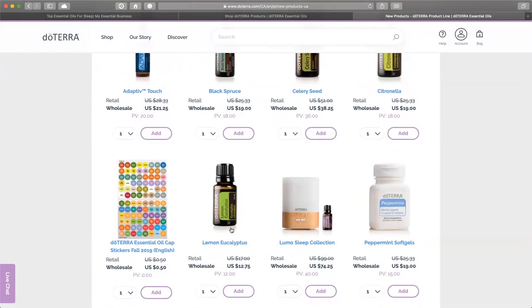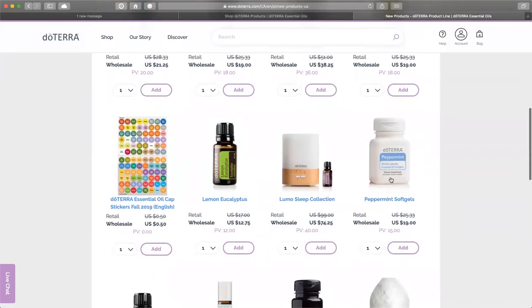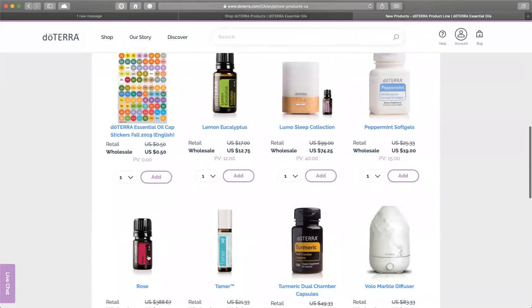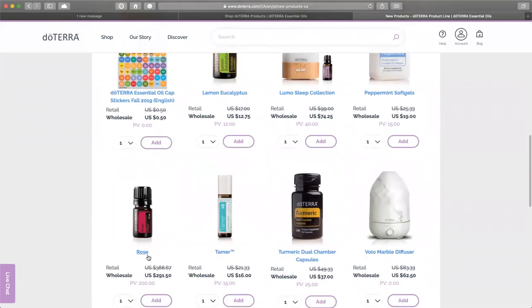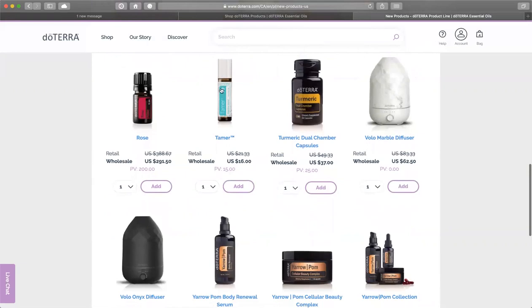The Lemon Eucalyptus is very inexpensive and will be very handy for summertime, but it's also wonderful as a cleaning product — my husband has been using it in laundry. The Peppermint Soft Gel is wonderful for people who have problems with digestion, irritation in the bowels, and cramping in stomachs. The Rose essential oil is so beautiful — it is 100% undiluted and it's stunning. The Turmeric I take every day, and these new diffusers I've been using every day as well.